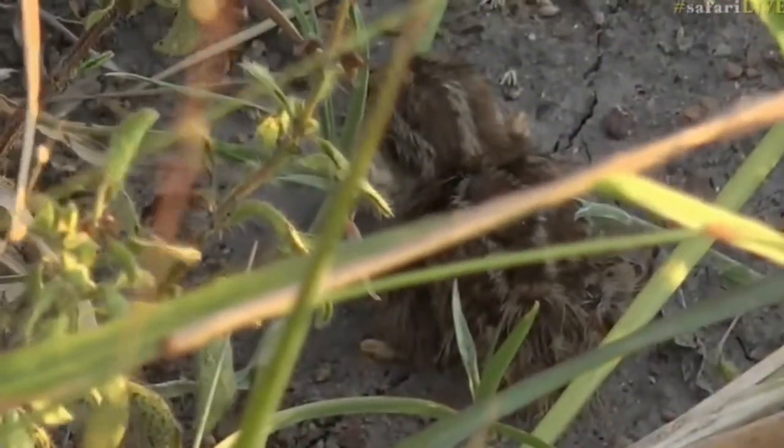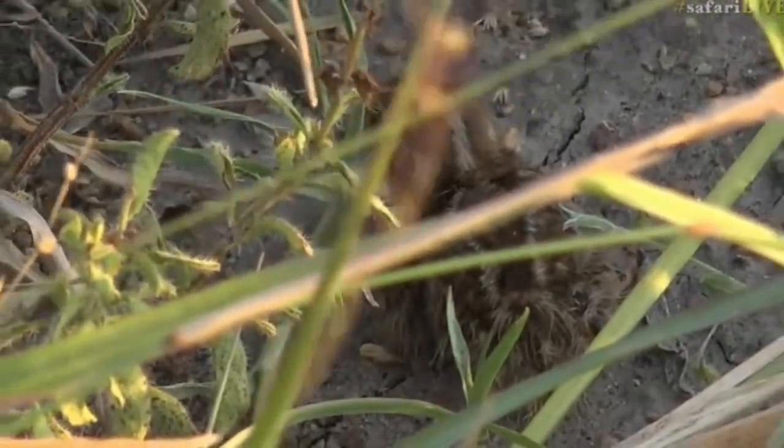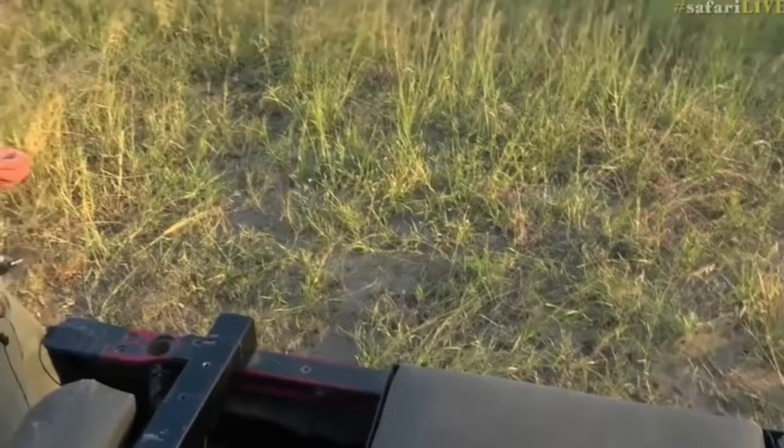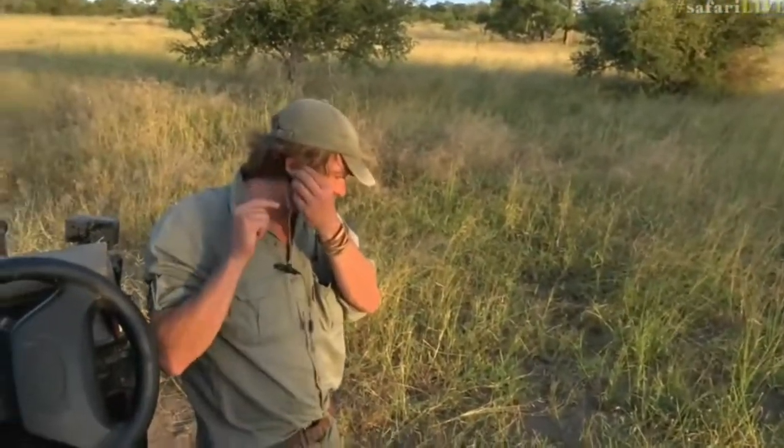We're going to leave it now so Mom can come back and fetch it. That's so cute. Oh, my goodness. I just want to eat it, but it wouldn't be much of a meal. How cool is that?